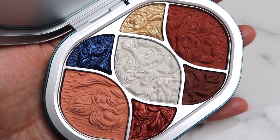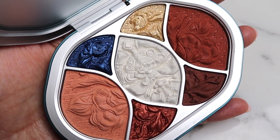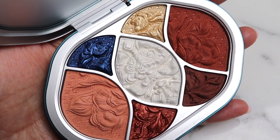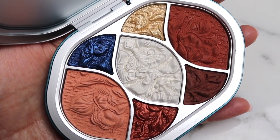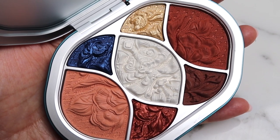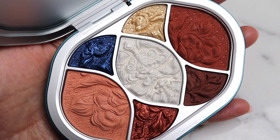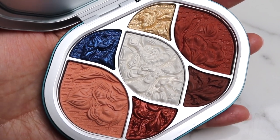I'm so excited about that blue especially with those warmer tones — that's going to look really, really beautiful. I can't wait to play with all of these.